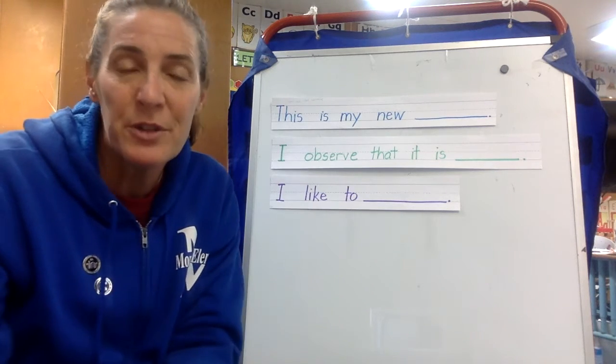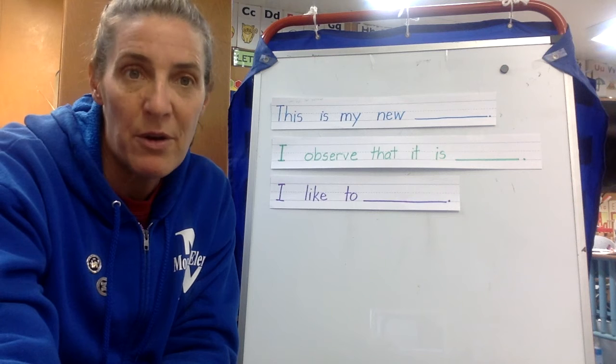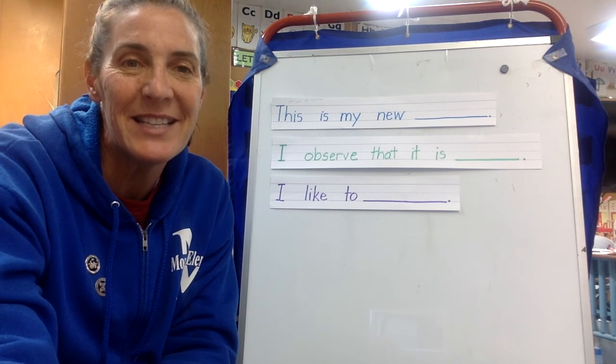All right, when it's your turn, you can hold up your new item and you can fill in the sentences.